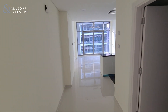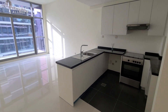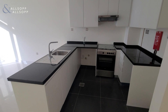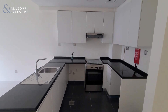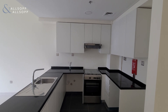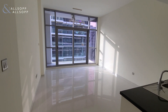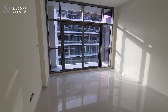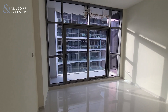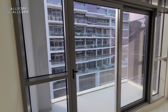When you first enter into the property, you have your open plan kitchen to the right here, with plenty of counter and cupboard space, and that leads into your dining and living area with floor-to-ceiling windows and a nice sized balcony.